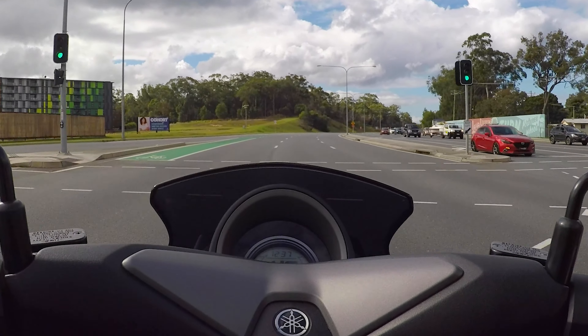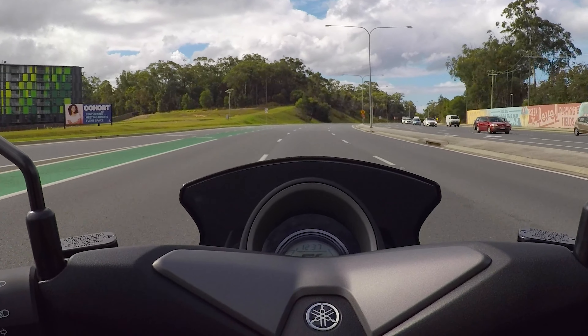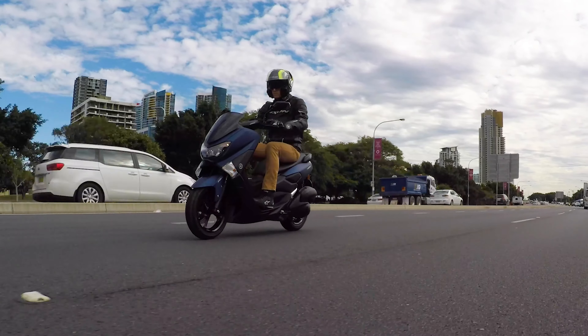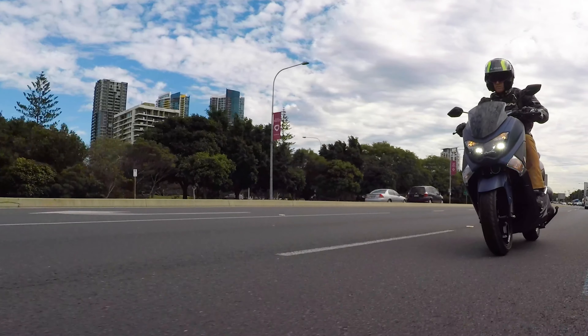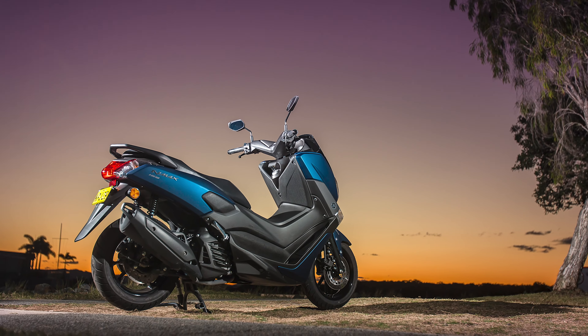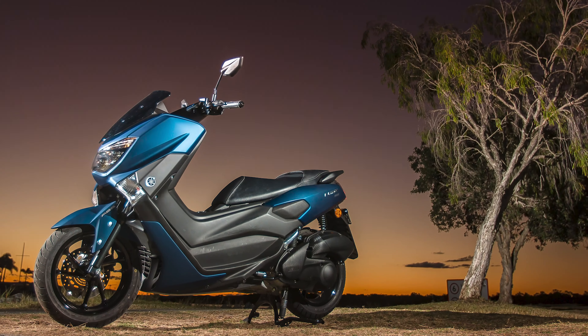Parking this bike in your garage is backed with Yamaha's legendary reliability, making sure you get home in safety and style. I really am a fan of Yamaha's Max family, and with the 155cc being such an integral part of the scootering category, those of you looking to condense your transport requirements really need to check out the new N-Max at a Yamaha dealer today.